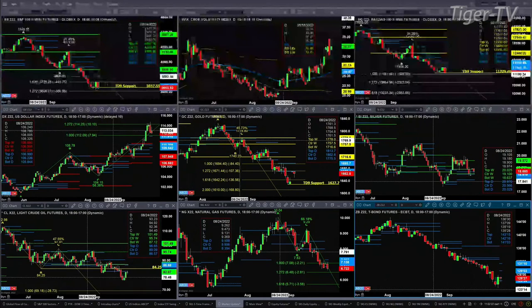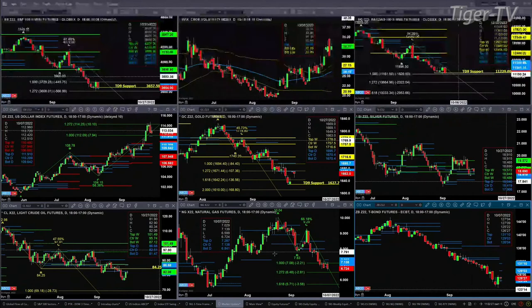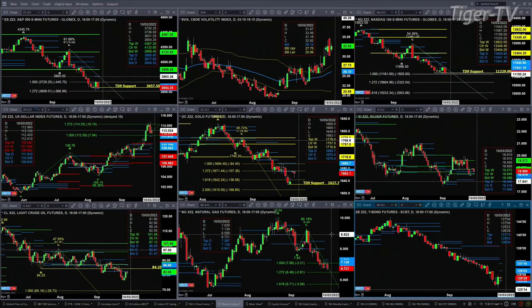Light sweet crude right now is just dealing with its new profile: support at 81.47, resistance at 86.68. For natural gas, I don't have yesterday's signals — I'm going to need to reboot this system before we start the show, so I don't have a good read there. The 30-year Treasury is also forming a new profile.